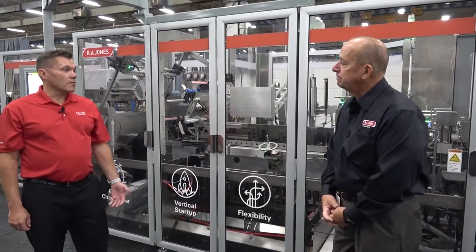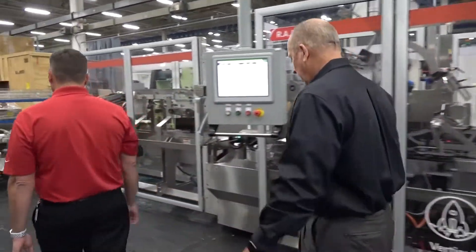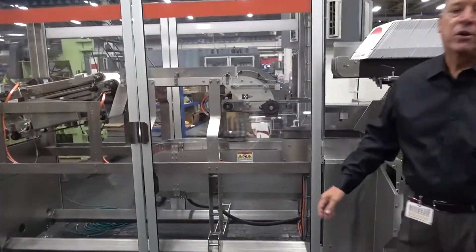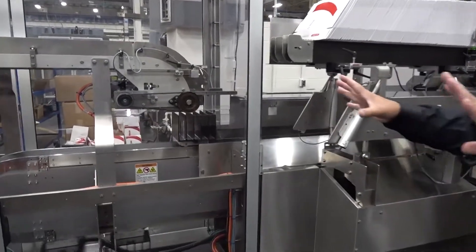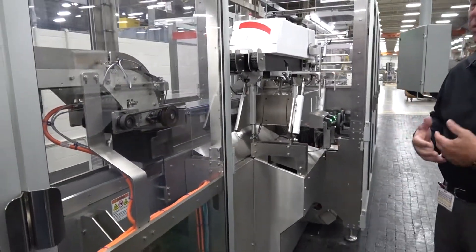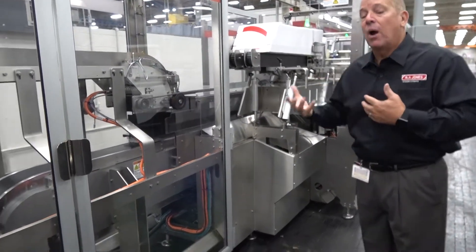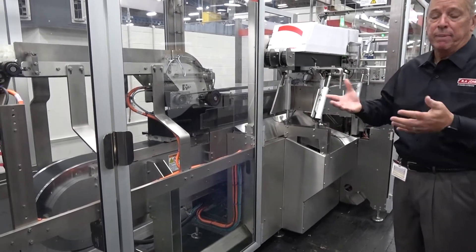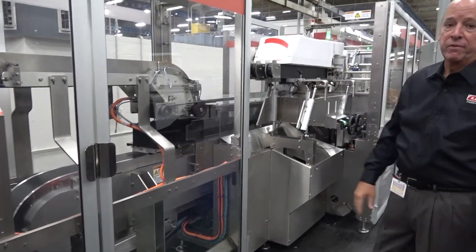Are there any other features on this machine that potential customers would be interested in? Sure, let's start at the beginning of the machine. What you see here is our linear motor bucket conveyor. We offer two different options: a linear motor, which is what you see here, compared to our standard roller chain bucket conveyor. Depending on the application, speed, and collation requirements, different in-feeds are considered. This particular one gives you the most variety when it comes to collation methods, including stacking pouches on edge or stacking them together.